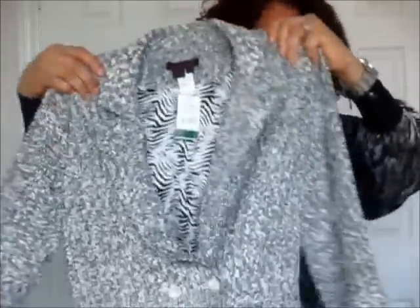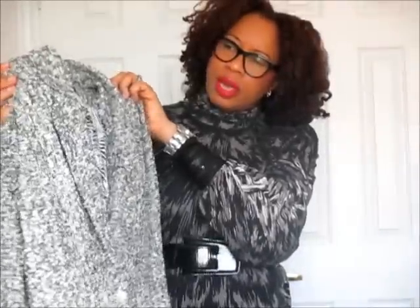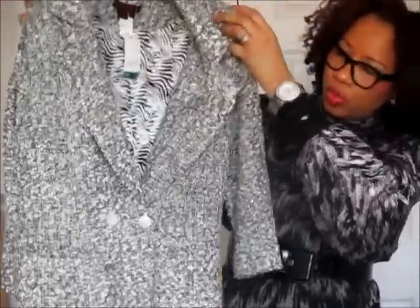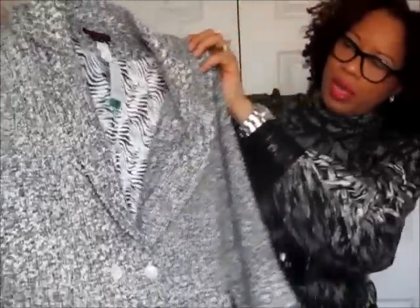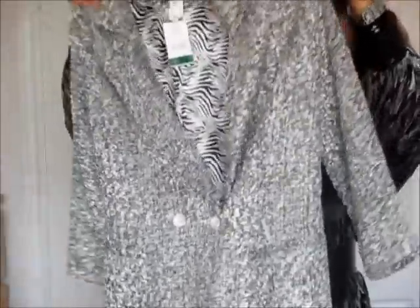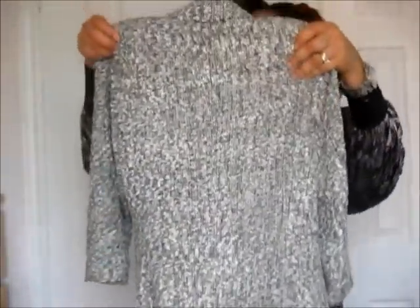I also got this blazer from Salvation Army — it's almost like a boucle semi-wool finish, the kind of fabric a Chanel-esque blazer would be made of. It's double-breasted with two buttons and I love the combination of black and white with a beautiful lining inside. The front is longer than the back, kind of a high-low, great to throw on with a slim pant for work. It was $4.99 — it's actually Simon Chang, a Canadian designer.